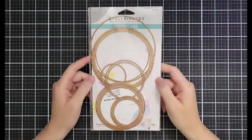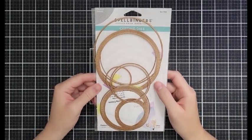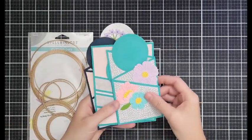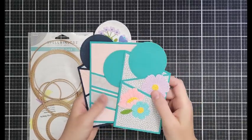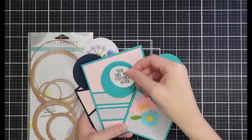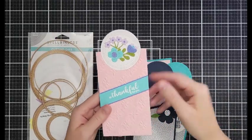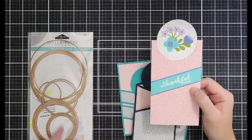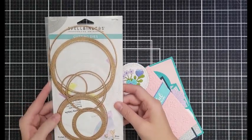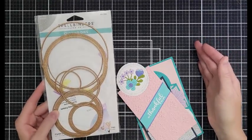Perhaps the most used die set in my entire craft room are the fluted classic circles. I love them for emergency cards — it's a two and a half inch circle here but it's the perfect shape for one of our emergency sentiments. I use it on all kinds of things — sometimes not even on emergency cards — and there are three different sizes. I'm worried they're going to retire these soon since they've been out for a couple of years, so if you're interested I would grab them while you can.